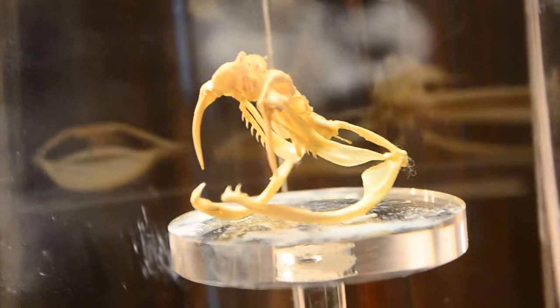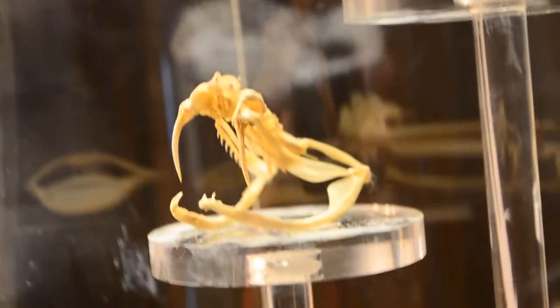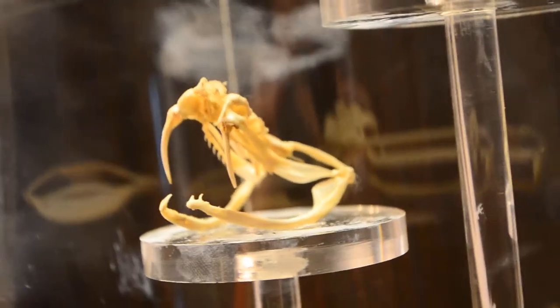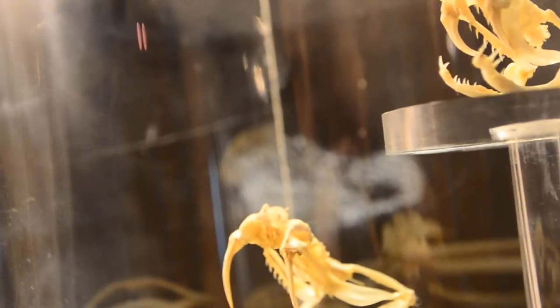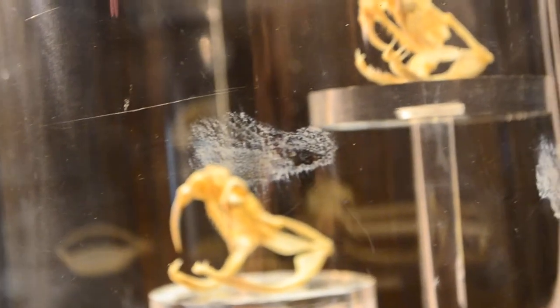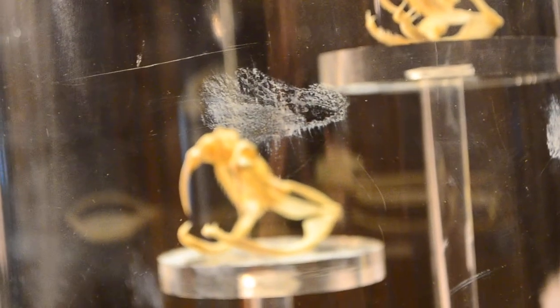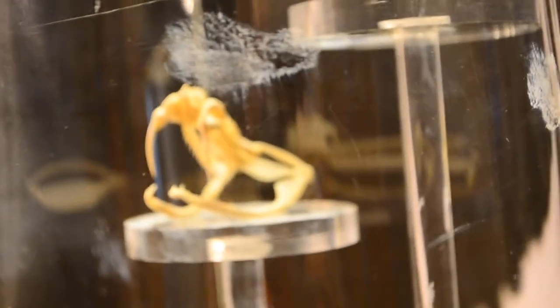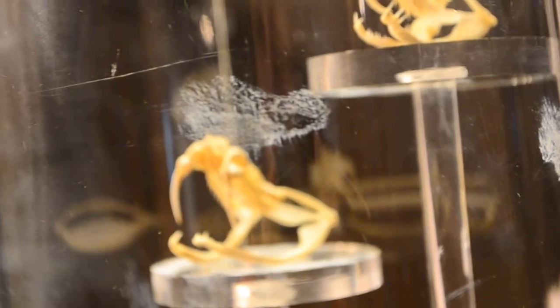Surprisingly, the Malayan pit viper has even longer fangs than the Russell's Viper — almost three times the length of the king cobra's. The Malayan pit viper has the longest fangs in the collection, longer than the Russell's Viper by about a centimeter, and also thicker — almost as thick as the king cobra but three times as long.